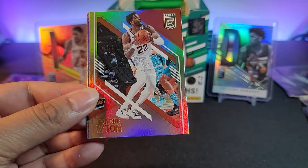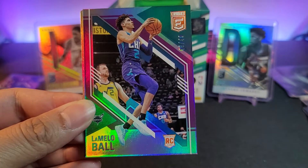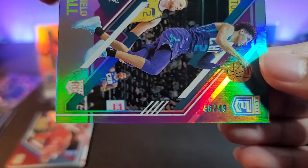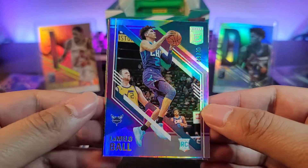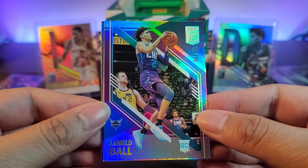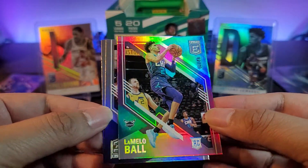Next pack: Russell Westbrook, DeAndre Ayton insert coming up — and there you go: LaMelo Ball numbered 46 out of 49! LaMelo Ball — that's a nice hit, a banger for sure. 46 out of 49 — let's leave that.